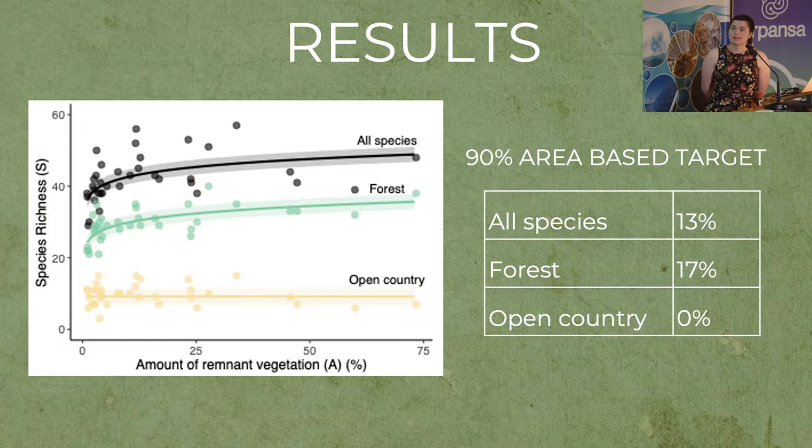On this graph, the x-axis shows the amount of native remnant vegetation and the y-axis shows the number of bird species, or species richness. Each circle represents a different study landscape. For all species and forest species, we see a rapid increase in species numbers up to about 10 percent native vegetation and then a plateau. For open country species, there's no response to increasing native vegetation — just a flat line. From these modelled responses we can draw area-based targets; aiming to attract 90 percent of observed birds, the forest group is the most sensitive and requires 17 percent of the landscape to be composed of native vegetation.